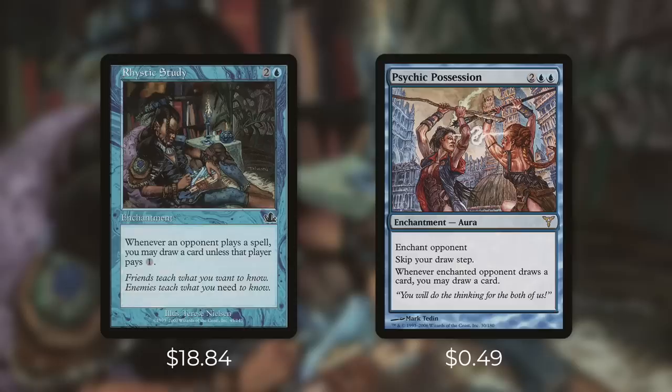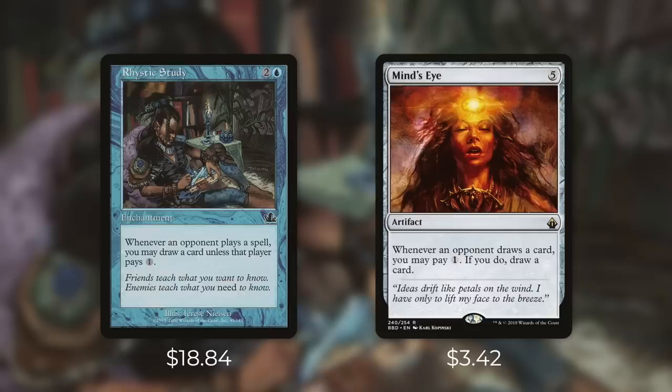Another card that can actually be more effective than Rhystic Study in certain situations is Psychic Possession. It's an aura that costs two blue blue and it says enchant opponent — skip your draw step, and whenever the enchanted opponent draws a card you may draw a card. So essentially the more your opponent draws the more you draw — they do all the hard work and you benefit. If someone plays Rhystic Study and you put this on them, you gain value from it too. In the right meta this card can be an absolute bomb, and at 49 cents it's very budget-friendly.